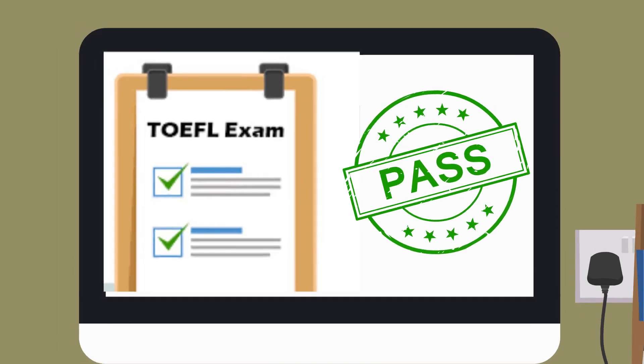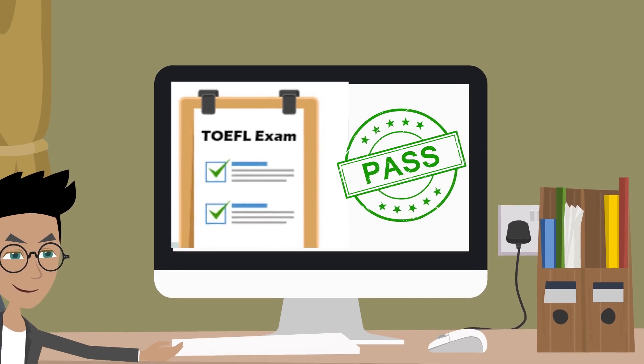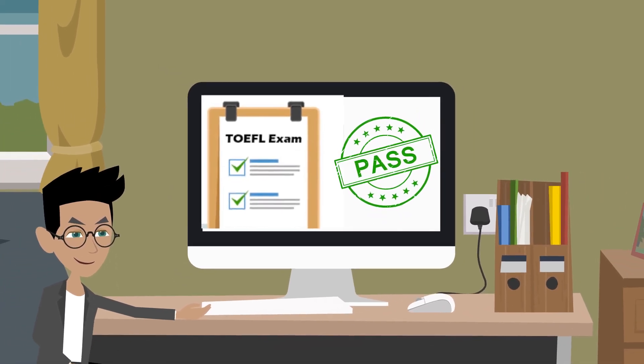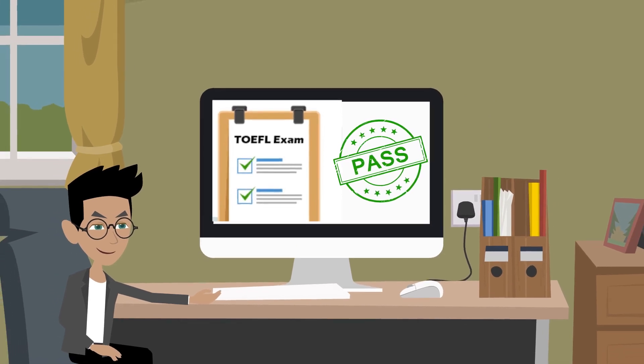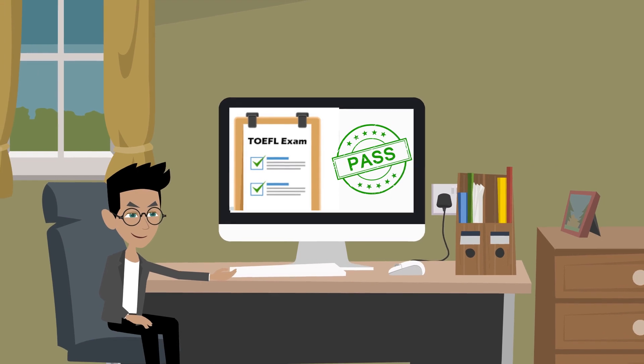In conclusion, the TOEFL exam is an important step in your academic journey. By understanding the exam structure and scoring and developing effective study strategies, you can maximize your chances of success and achieve your academic goals. Good luck on your TOEFL journey!